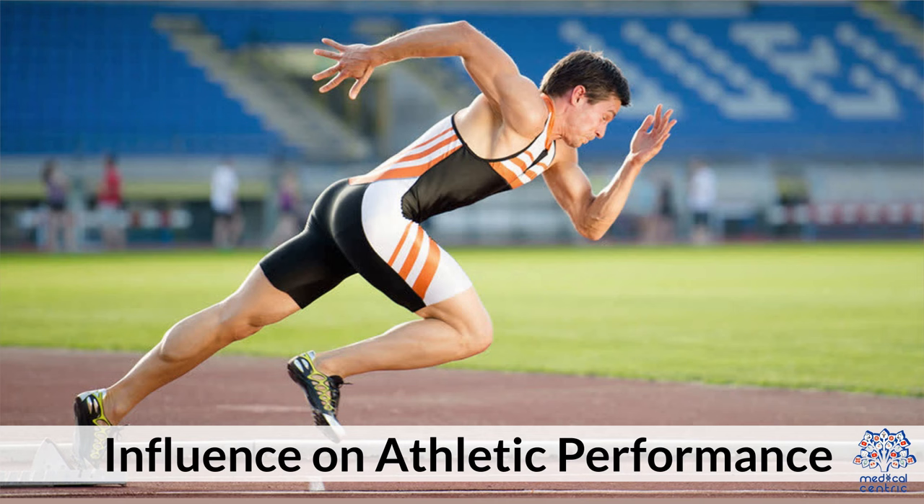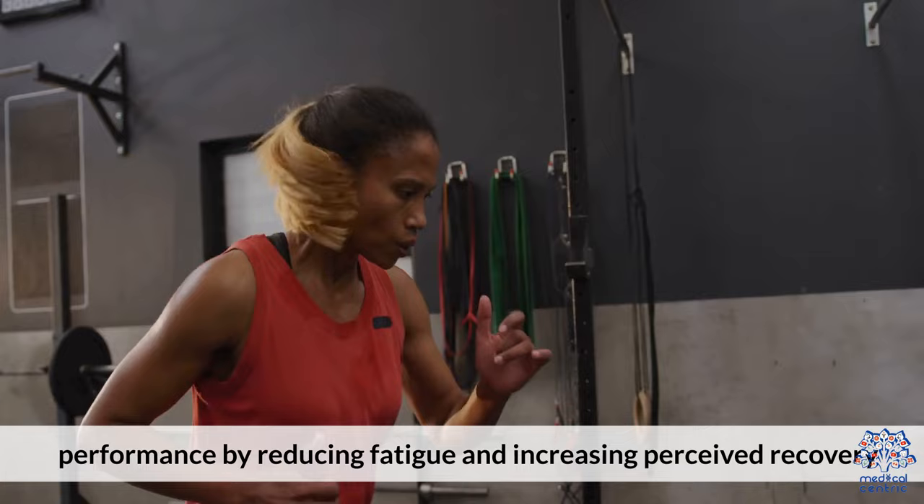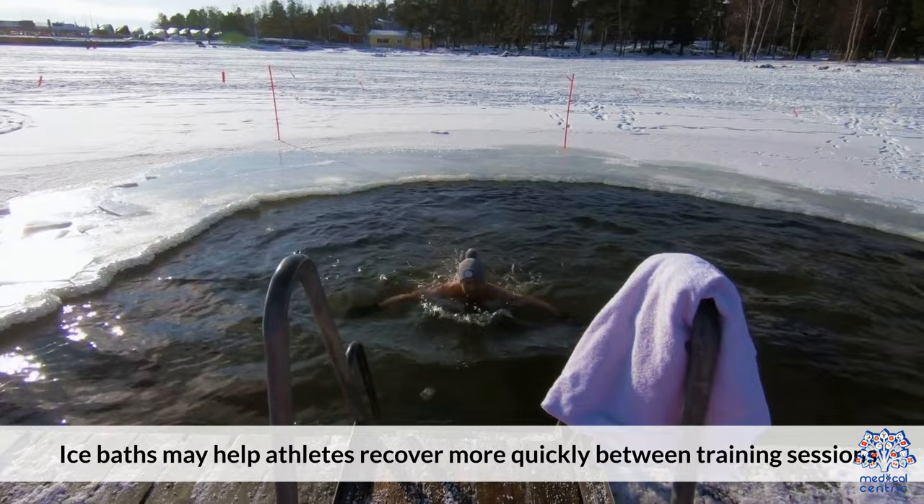Influence on Athletic Performance. First, improved exercise performance: some studies suggest that ice baths can enhance subsequent exercise performance by reducing fatigue and increasing perceived recovery. Second, faster recovery between training sessions: ice baths may help athletes recover more quickly between training sessions, allowing for more frequent and effective workouts.